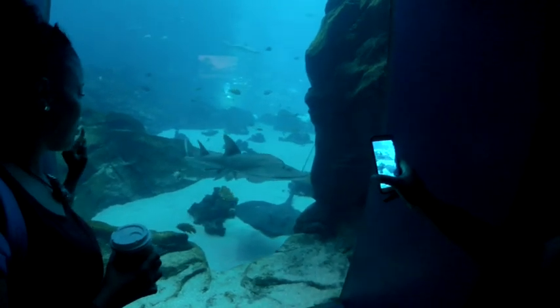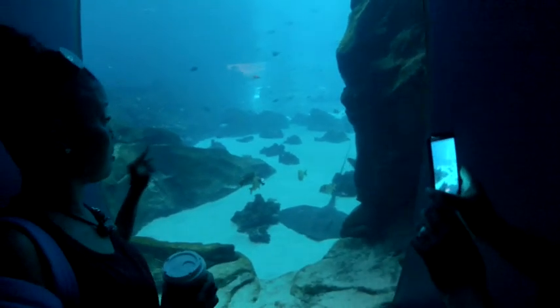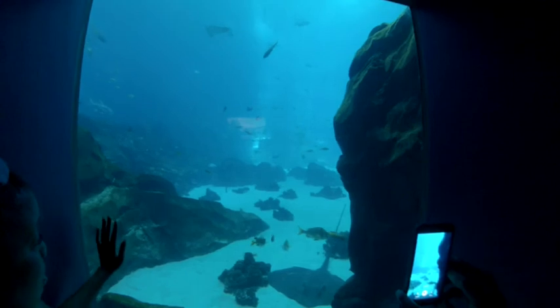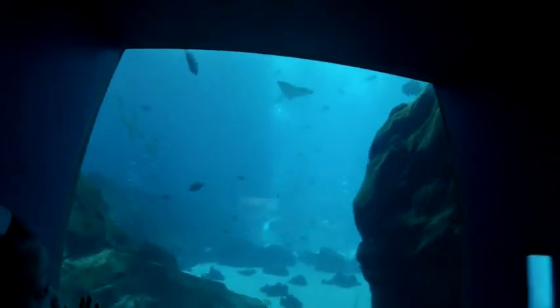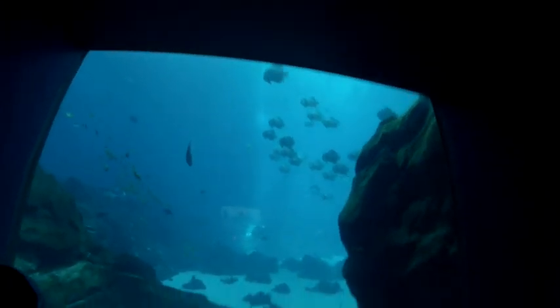Shark, sturgeon... some sort of shark. That's a big shark. That thing with the long nose back there — cue the Jaws scene right now, everybody. You can see a couple of rays up top. A lot of fish.